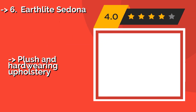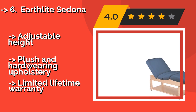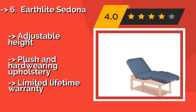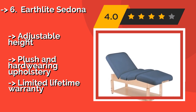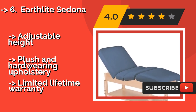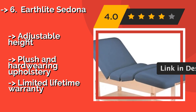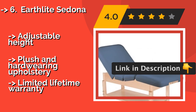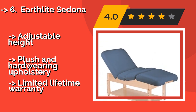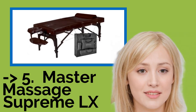The sixth pick is the Earthlight Sedona. Where there's an ongoing need for treatment and a dedicated space for it, the Earthlight Sedona, around $1,608, may be appropriate. It's available in several colors and sizes, in your choice of a lie-flat, manual lift, or pneumatic tilt-top on a trestle base, or with a shelf underneath. Adjustable height, plush and hard-wearing upholstery, but a limited lifetime warranty.